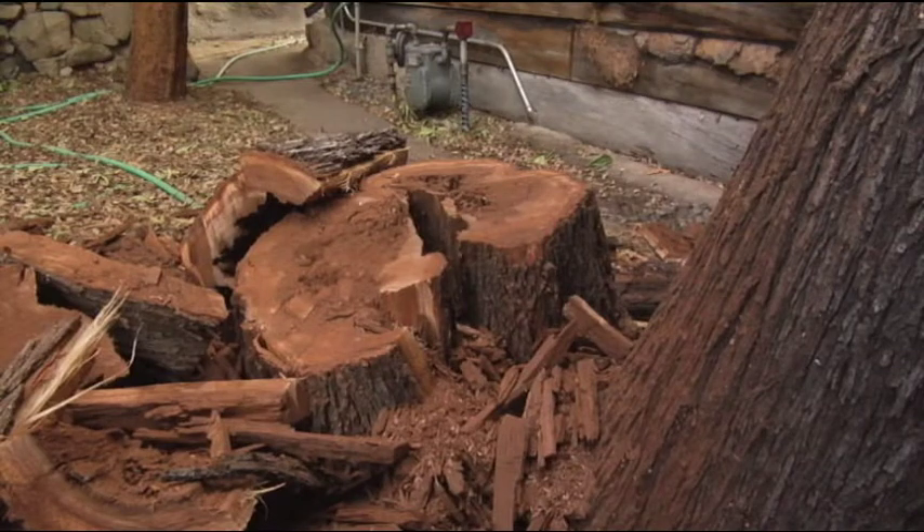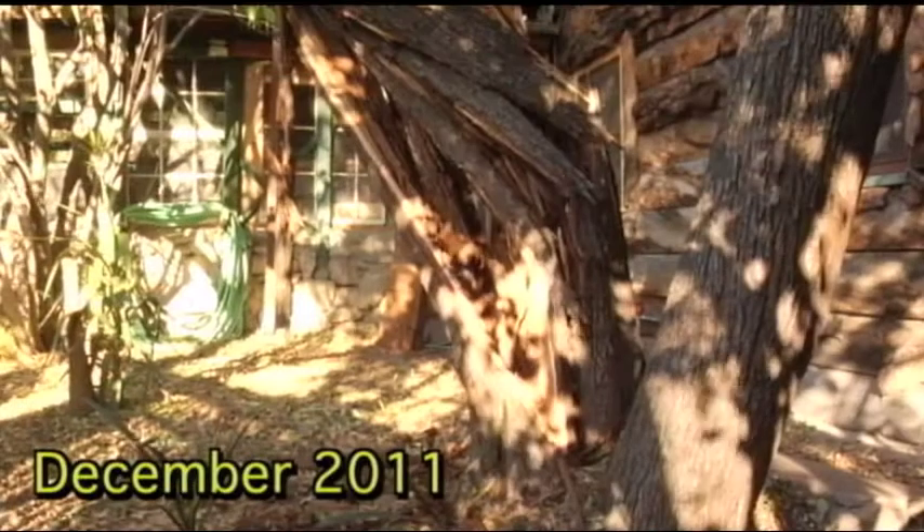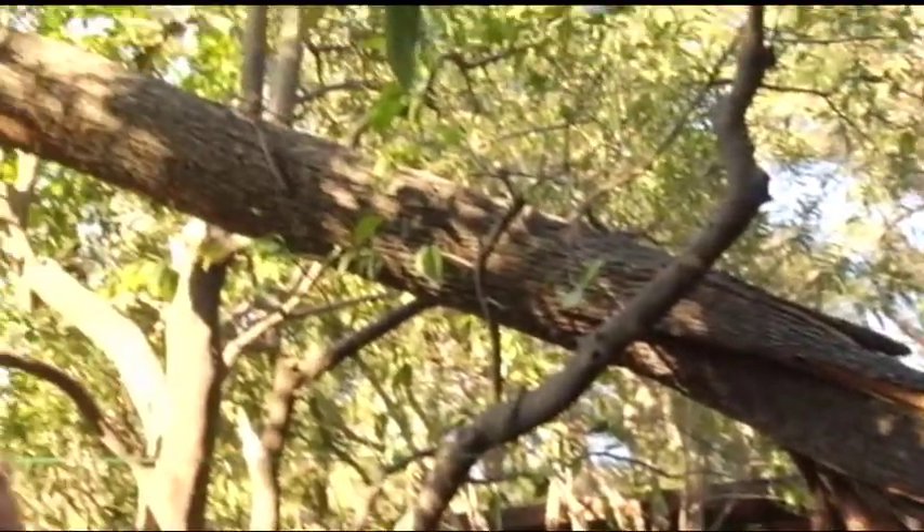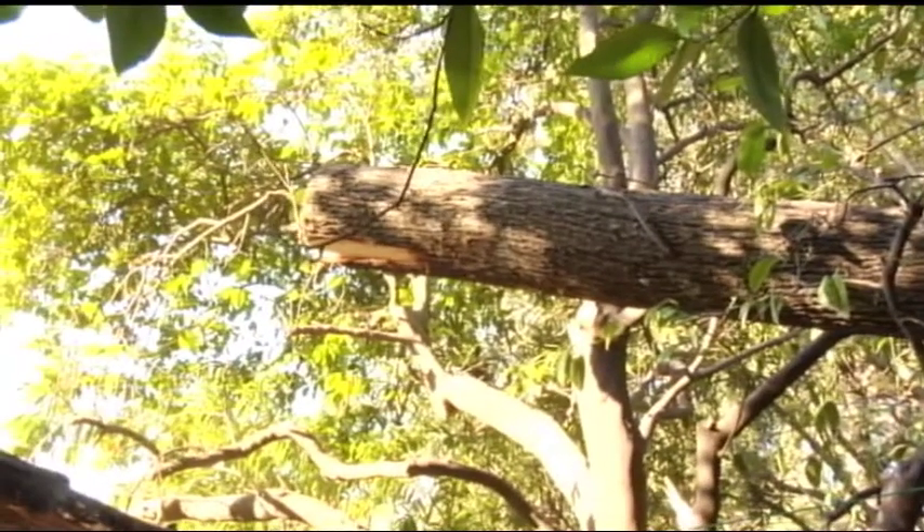Again, we're observing back here at our black acacia, the failed stump. We see the remainder of this tree, split in a mighty windstorm — about 100 mile an hour winds came through here and split this trunk and dropped the tree right out into the street.